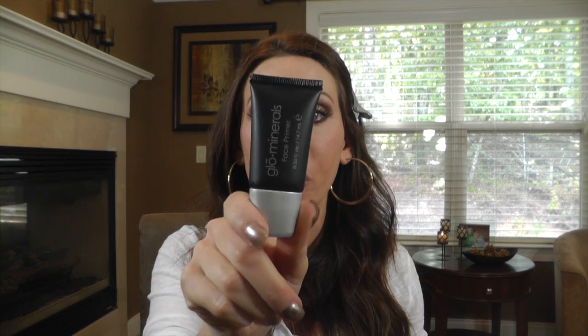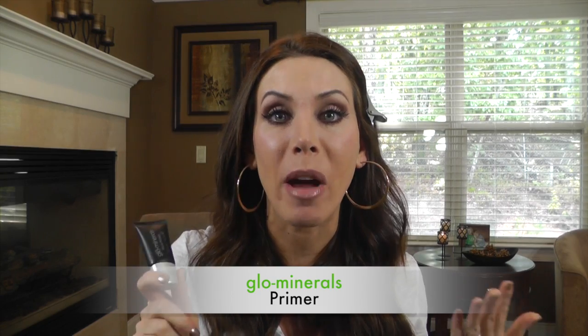Before I forget, I did have on the Glow Minerals Primer, which is probably literally my favorite primer now. I'm so glad I tried it - it's a clear primer that comes out like a gel. It minimizes pores, is very silky on your face, and dries so you don't feel anything on your face. It really does hold your makeup on a lot longer. It's also infused with antioxidants and vitamins, so it's beneficial for your skin just like all their products.